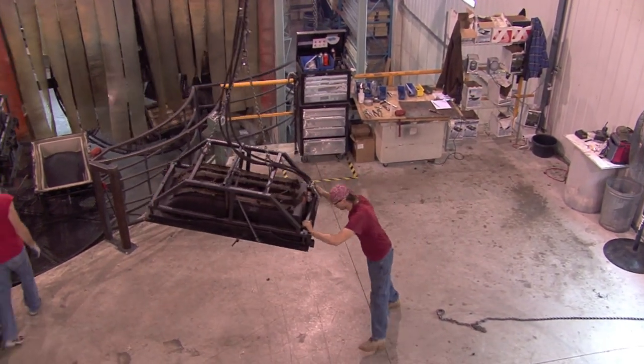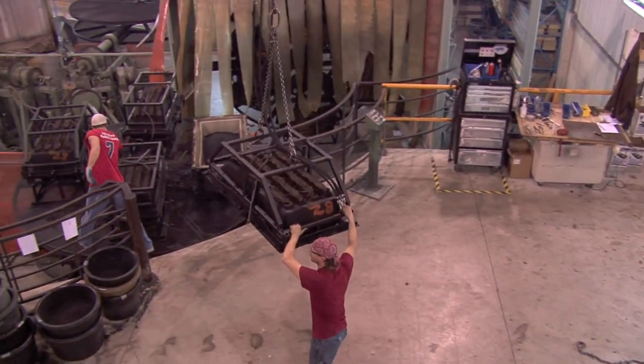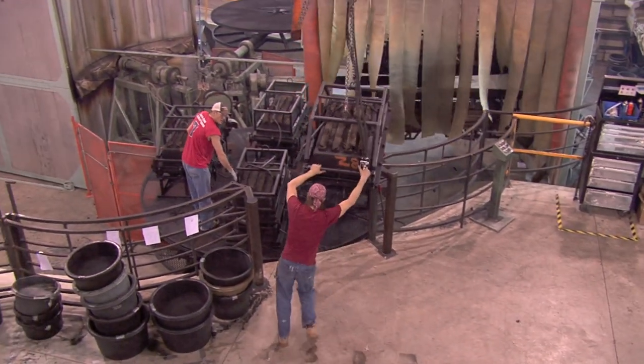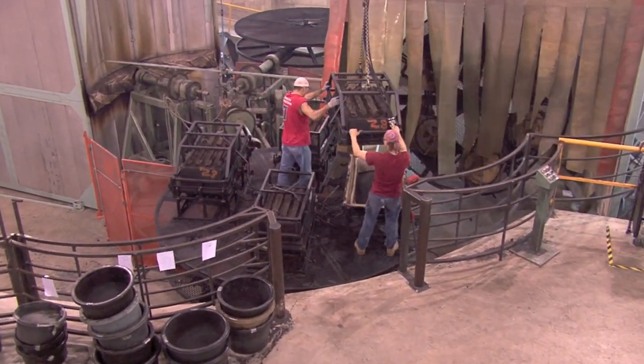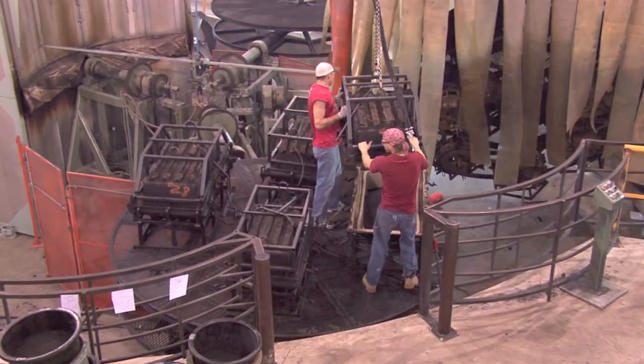When the mold is complete, we send it over to our production facility and mount it on one of our roto-molding machines. All sleds at Otter are produced using the roto-molding process. With roto-molding, we start from scratch — from raw virgin powder.